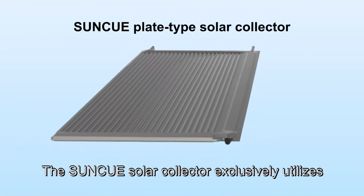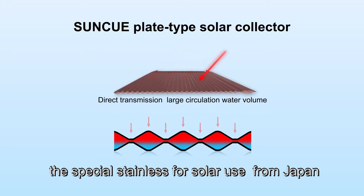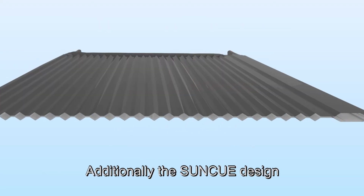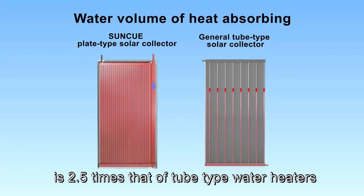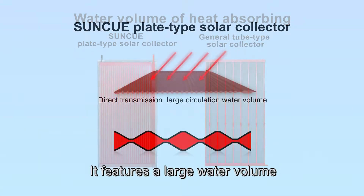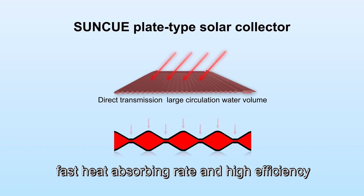The SunQ Solar Collector exclusively utilizes special stainless steel for solar use from Japan, which is excellent in heat-absorbing efficiency. Additionally, the SunQ design has 26 hot water passages. The water volume inside the solar collector is 2.5 times that of tube-type water heaters. It features a large water volume, fast heat-absorbing rate, and high efficiency.